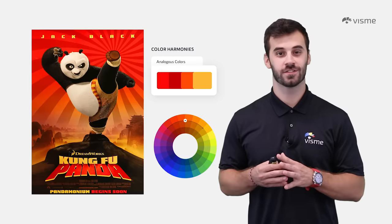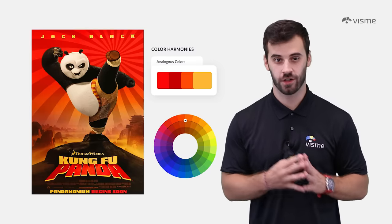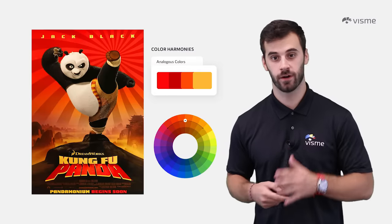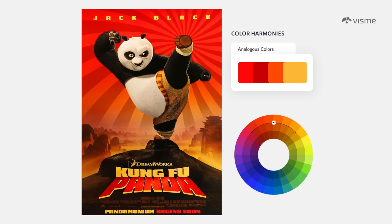Analogous colors are those aligned next to one another on the color wheel — think red, yellow, and orange, all those warm colors, and how good they look on this Kung Fu Panda poster. Analogous schemes provide a sense of calmness and cohesion without too much excitement. Think nature and how leaves gradually change in the fall. Use three colors with one dominant color and two as accents.